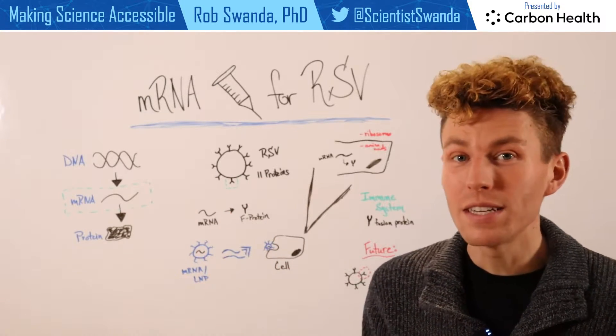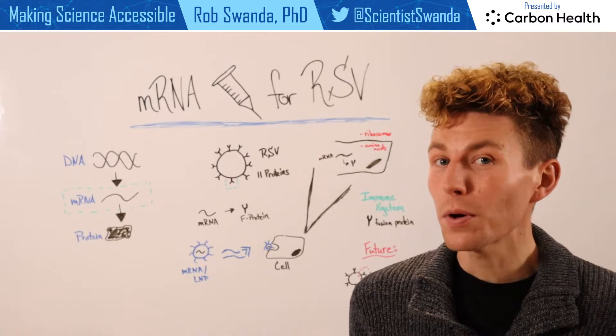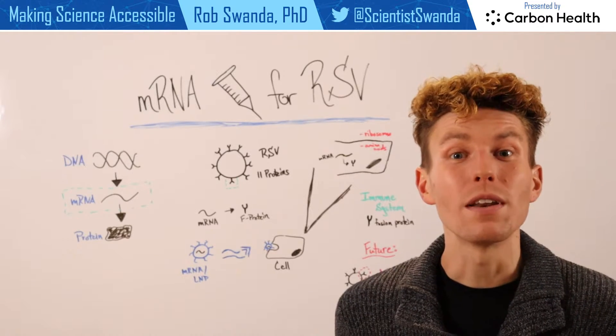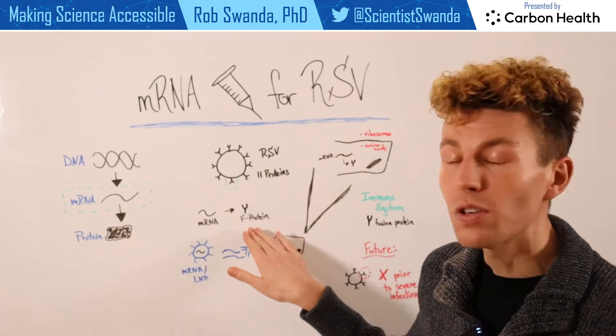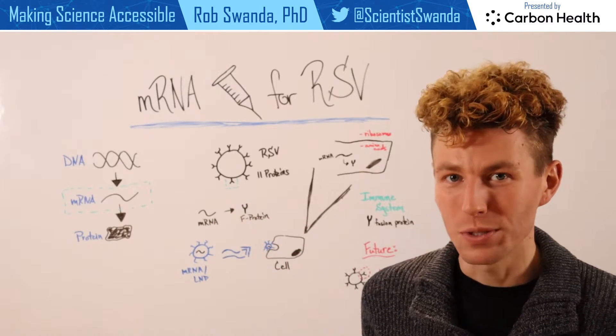RSV is composed of 11 different proteins, but one protein that's really important for it to infect healthy cells or healthy tissue is known as the fusion protein, or the F protein.